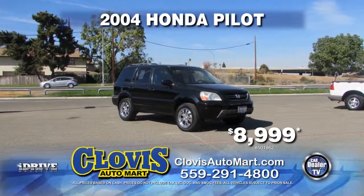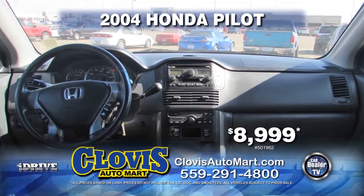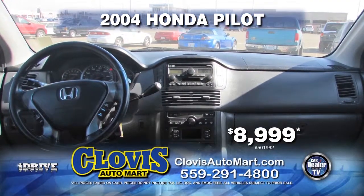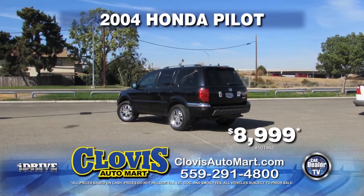Up next, we've got a 2004 Honda Pilot. This SUV comes equipped with automatic transmission, power windows and door locks, air conditioning, leather interior, custom rims, third row seating, and rear air. Priced to sell at $8,999.